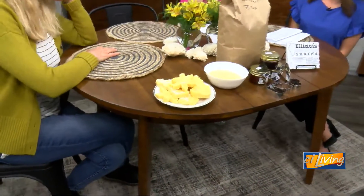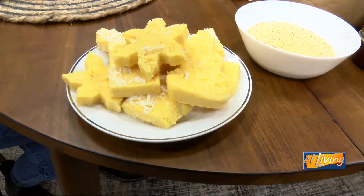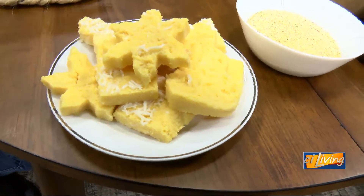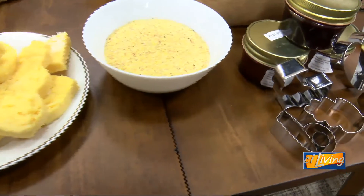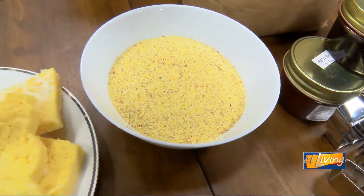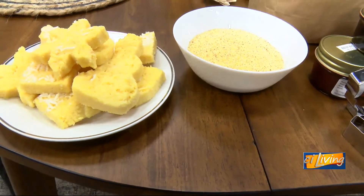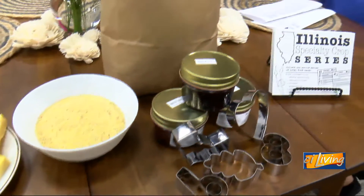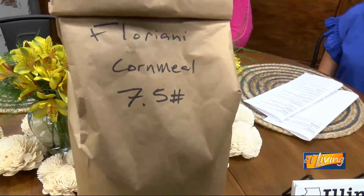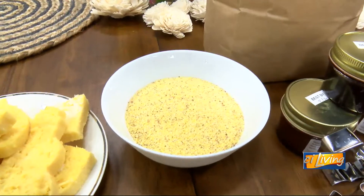I'm not familiar with polenta. How does it come? It is corn — so you grow the corn. This is Fiore red flint corn from Funks Grove Heritage Fruit and Greens, and they're over near Normal. Polenta is not a plant — polenta is made of corn. You grow the corn, dry the corn, then you strip it off the cob and grind it. It's a whole grain because you're grinding the whole corn kernel. This is what it looks like after you grind it.